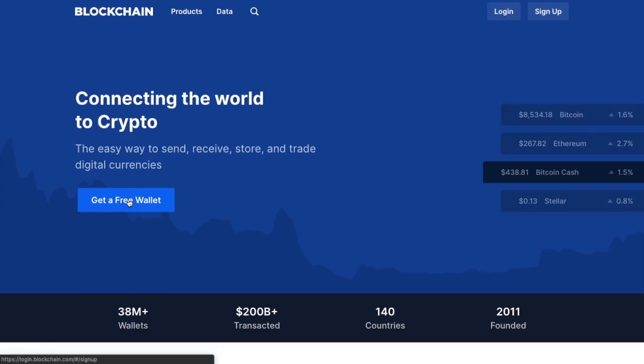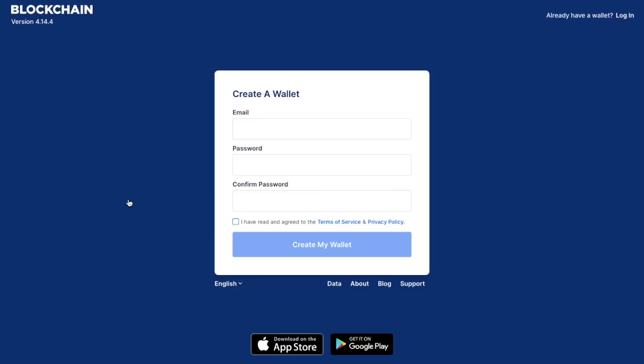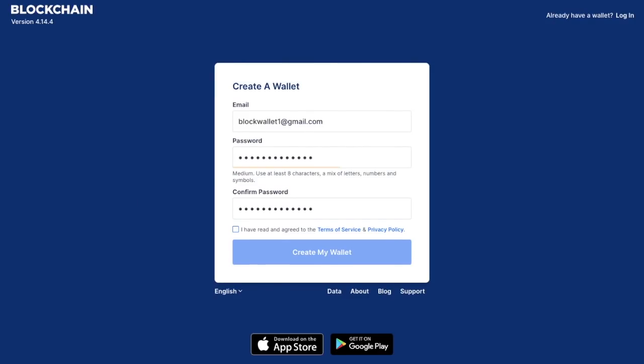What we're going to do today is create our very first wallet. I'm going to click on 'Get Free Wallet'. To create a new wallet, the first thing you need to do is put in your email address. It's quite important to try and have a medium or strong password so that no one can get into your account. You then need to ensure that you have read and agreed to the Terms of Service and Privacy Policy and click on the checkbox, then click 'Create my wallet'.